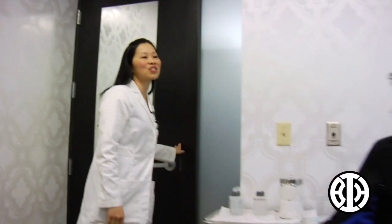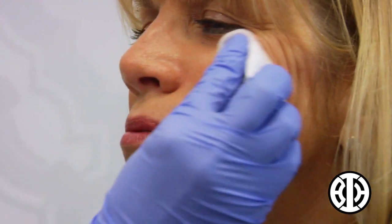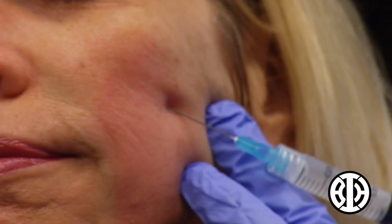Hi, I'm Debra, and I work for the California Department of Justice as an investigative auditor. So we're going to do Sculptra for you today on that left cheek. With my thin face, it seems as I get older that it gets more defined and it gets gaunt.